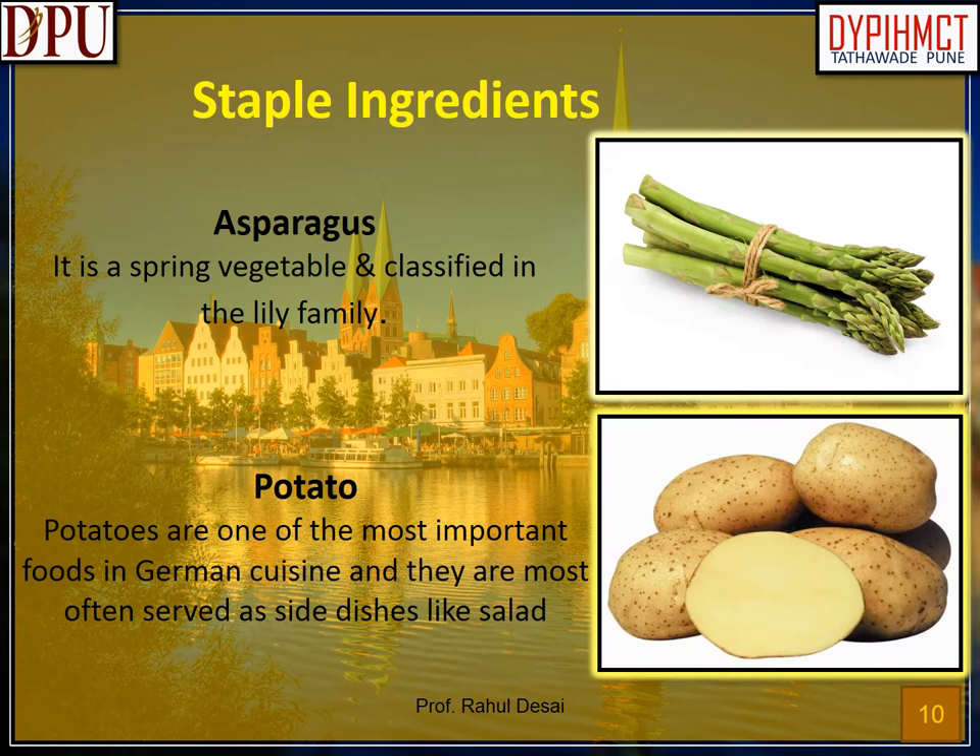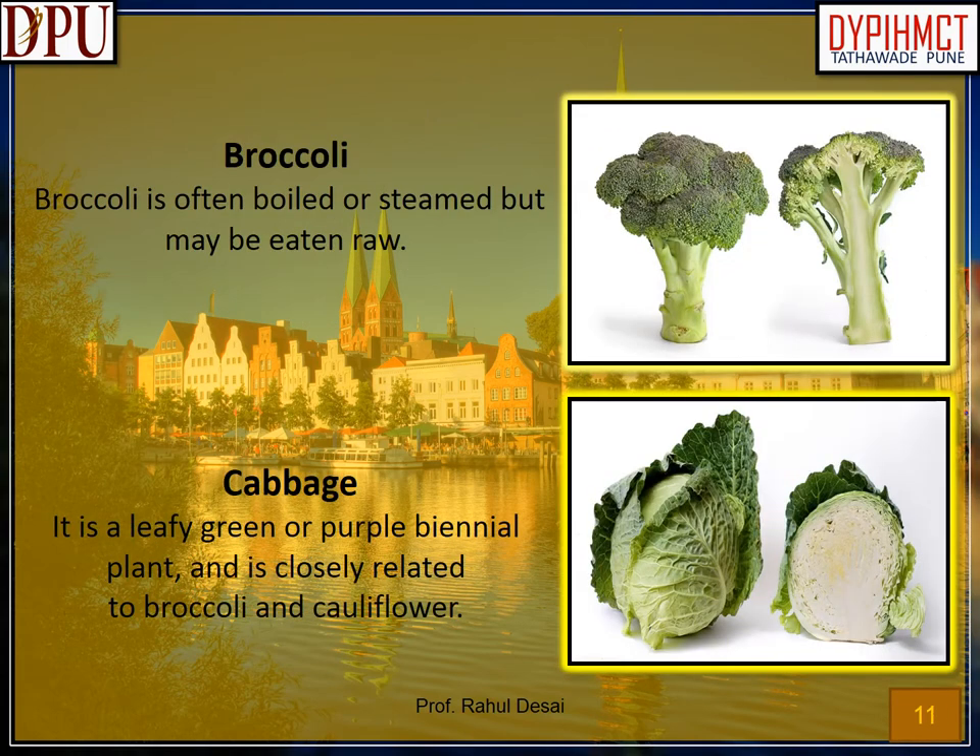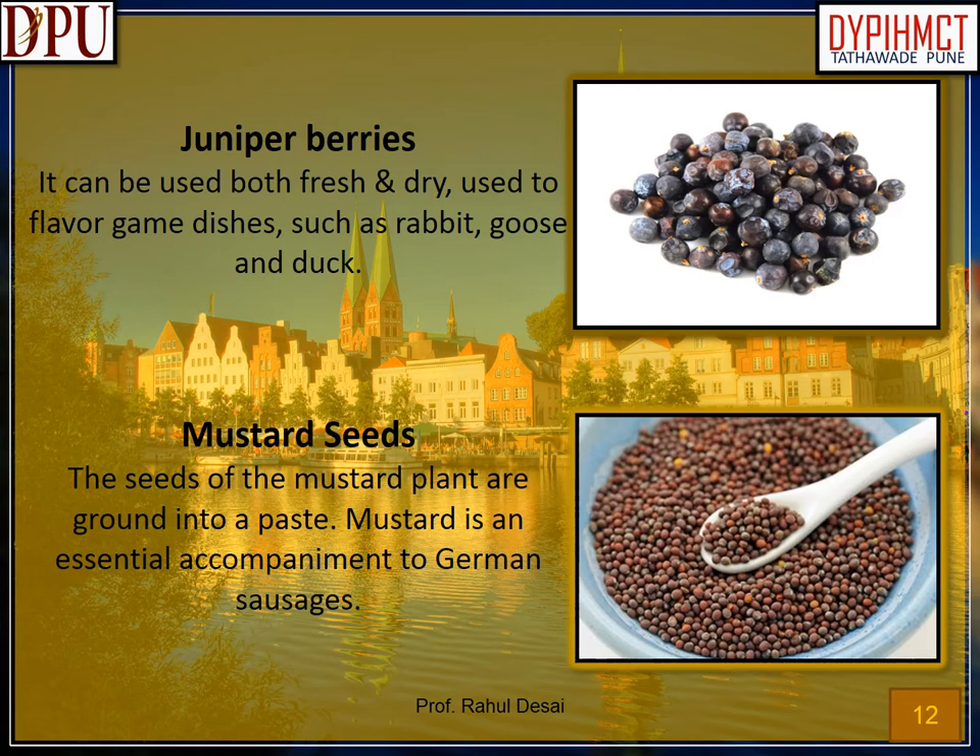Staple ingredients used in German cuisine. Asparagus: a spring vegetable classified in the lily family. Potato: potatoes are one of the most important foods in German cuisine and are most often served as side dishes like salad. Broccoli: often boiled or steamed but may be eaten raw. Cabbage: a leafy green or purple biennial plant, closely related to broccoli and cauliflower. Juniper berries: can be used both fresh and dry, used to flavor game dishes such as rabbit, goose and duck. Mustard seeds: the seeds of the mustard plant are ground into a paste. Mustard is an essential accompaniment to German sausages.